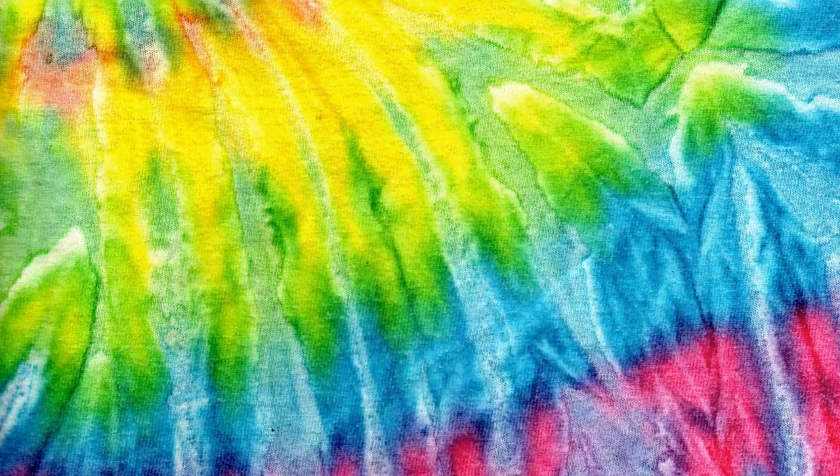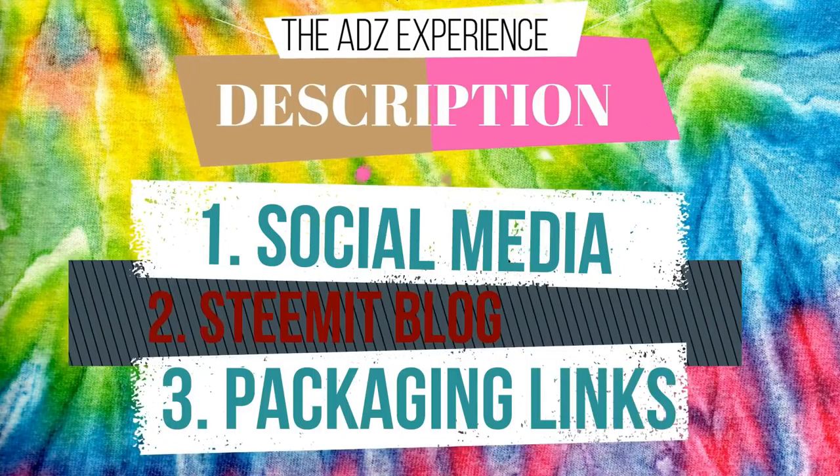Hi guys, it's Adam and welcome to a car boot haul. Check out the description box down below for more great content. Today I went to an indoor car boot and got quite a lot of items — mainly bread and butter — however there are a couple of nice finds, specifically one find I'm really excited to share with you. I spent £36.50 on all of this stuff, which is crazy considering the amount I got.